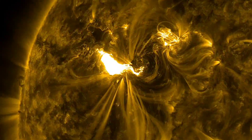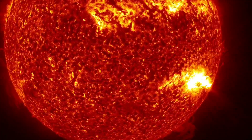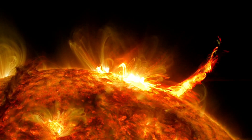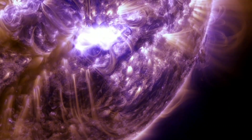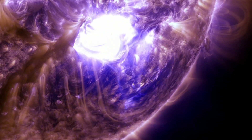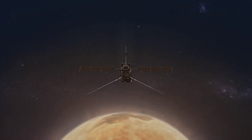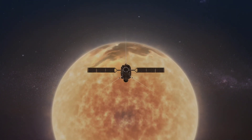All of these observations will tell us more about the Sun than we've ever known before. And by the end of the seven-year mission, we will have seen our star in a completely new way. Our understanding of the Sun will change dramatically. We are living in a revolutionary moment in our field.